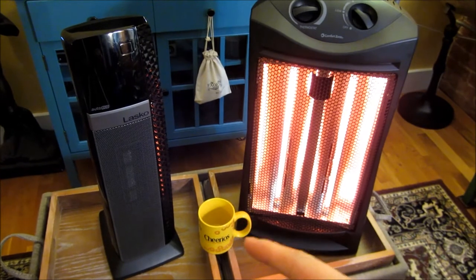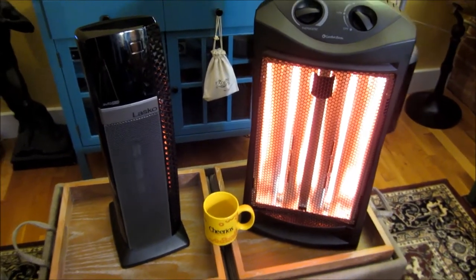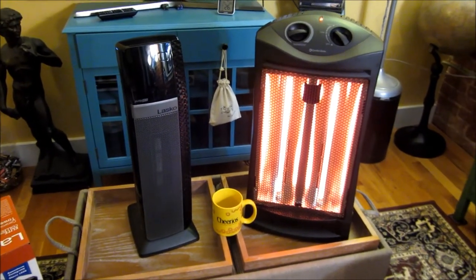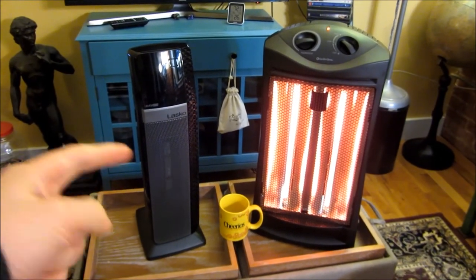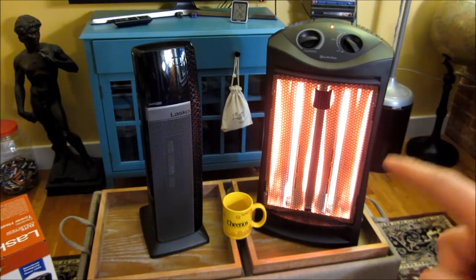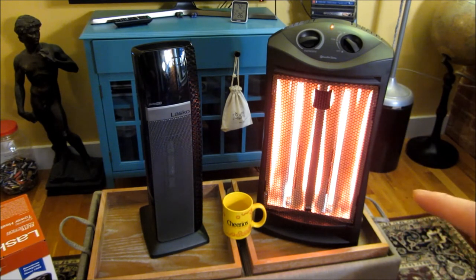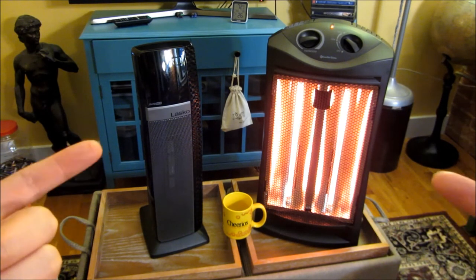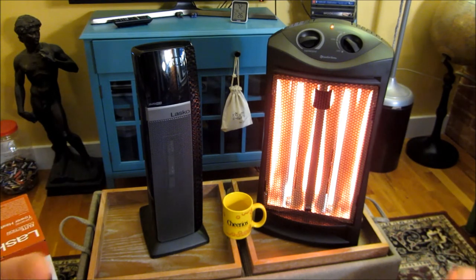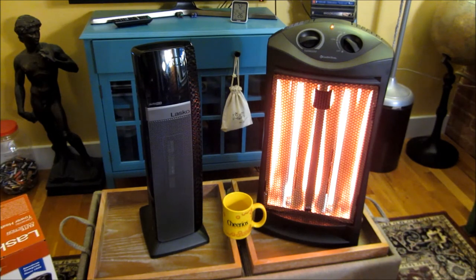I also have a cup in the bottom here, and that gives you a point of reference of how big these things are — they're actually very compact. That is your typical mug. The Lasko right here is 22 inches tall and five and a half inches wide. The Comfort Zone is 23 inches tall and 11 and a half inches wide, so it's almost a foot wide. They both offer the same sort of radiant heat, but one is more streamlined, slimmer, and actually more stylish, and takes up less room.